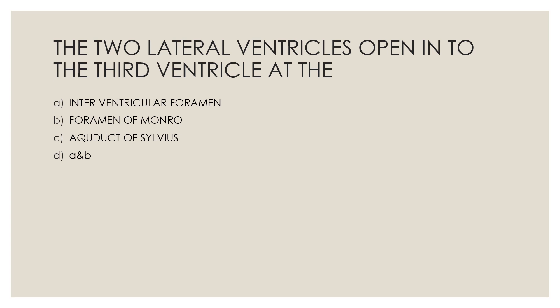Next question: The two lateral ventricles open into the third ventricle at the — Option A, interventricular foramen; Option B, foramen of Monroe; Option C, aqueduct of Sylvius; Option D, both A and B. The correct answer is both A and B.